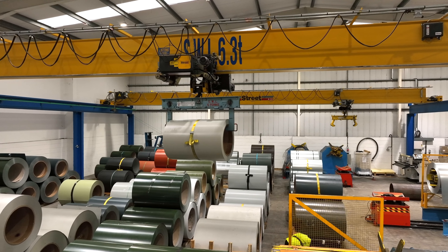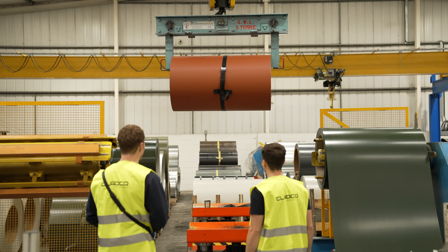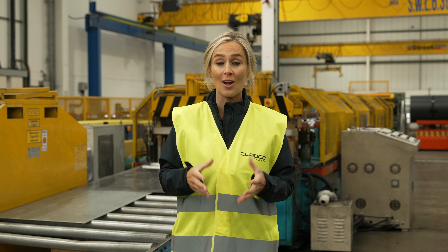This overhead gantry crane is used to lift and navigate the coils into a cradle which supports the steel coils at ground level before they're ready for the next stage of their journey: rolling.